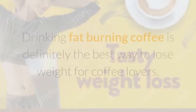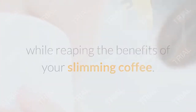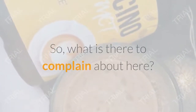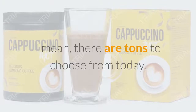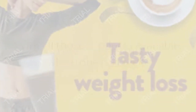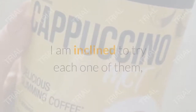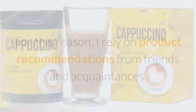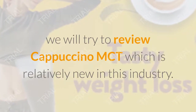Cappuccino MCT coffee review. Cappuccino MCT is a coffee that burns fat — never before has losing excess weight been so tasty. It accelerates calorie burning, reduces fat storage, increases satiety after a meal, and helps to shape the body. Cappuccino MCT is a so-called bulletproof coffee, a beverage with the addition of healthy fat allowing you to lose weight, decrease appetite, and improve cognitive functions.